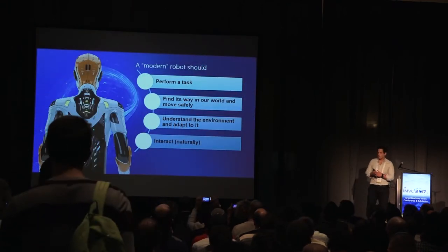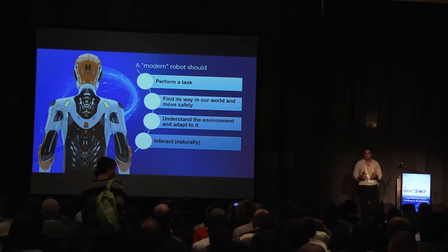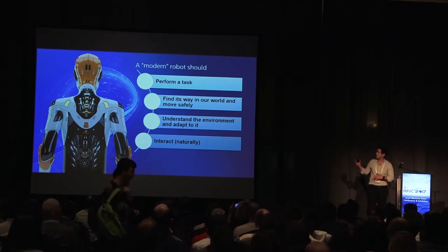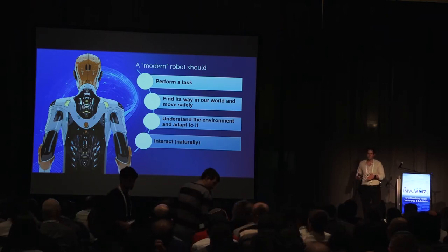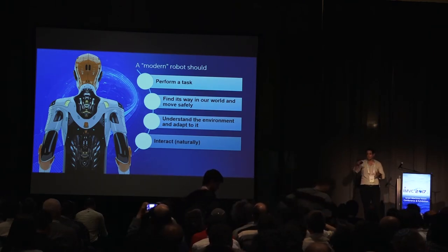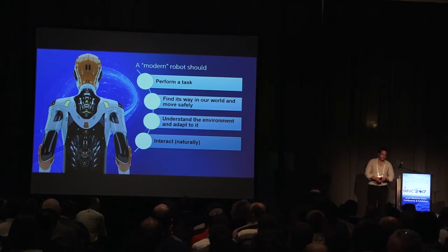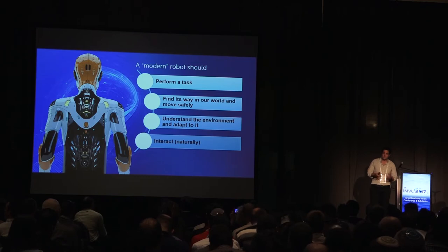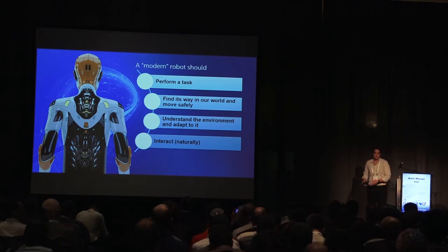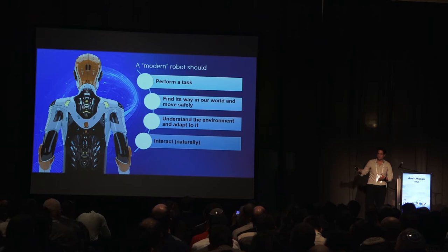What we think a modern robot should do — it should do four things. First, it should perform a task, like vacuum your house. Second, it should find its way in our world and move safely — a delivery robot needs to go from one place to another without bumping into people, and even a robotic arm needs to not hit a person it's collaborating with. Third, it needs to understand the environment and adapt to it. And fourth, it needs to interact — hopefully naturally — but some kind of interaction is always needed.